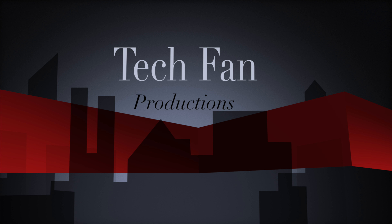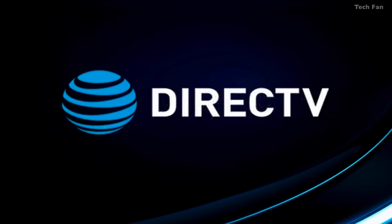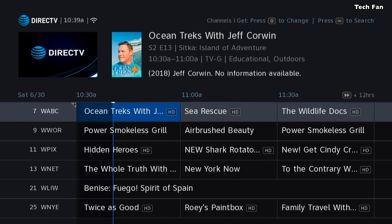TechFan Productions here, bringing another video about the brand new DirecTV larger fonts in the guide and in some other areas of the menus that they're about to release shortly. Right now it's in beta testing, otherwise known as CE.